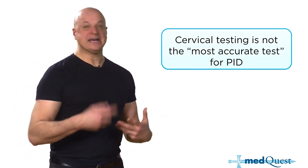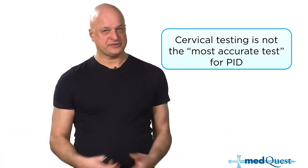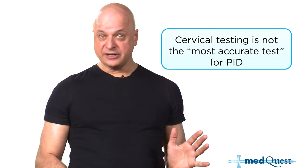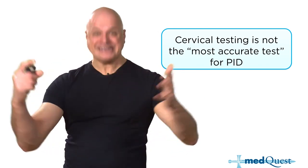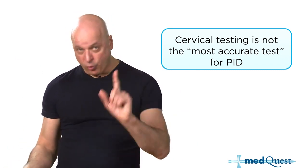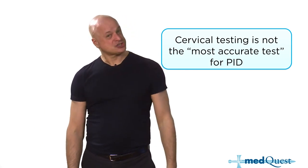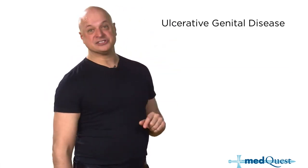Cervical testing is not the most accurate test for PID because finding gonorrhea or chlamydia on the cervix doesn't mean cervicitis or PID — you could just be asymptomatically carrying it. The most common method of transmission of chlamydia and gonorrhea is asymptomatic carriage.